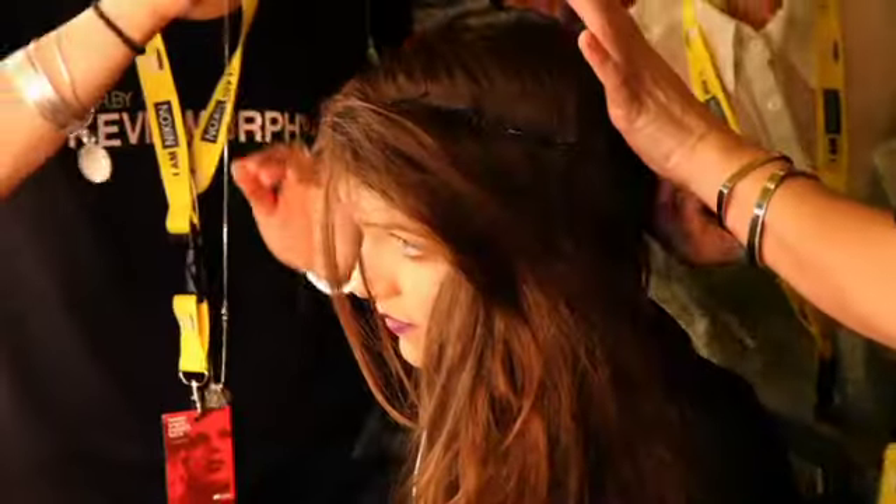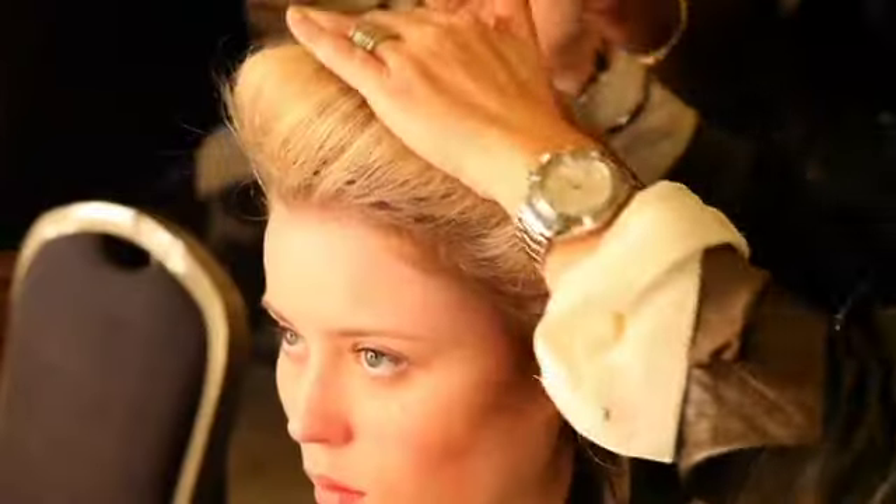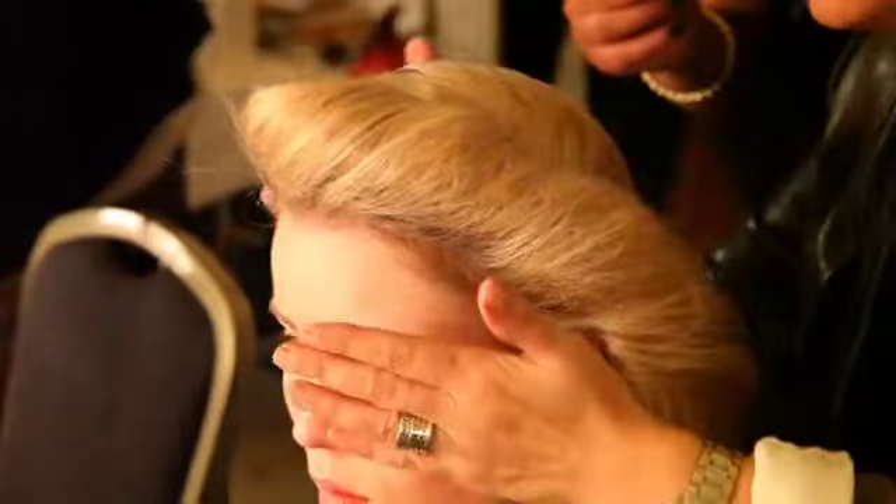The steps to do a victory roll were: place, pin, tease, brush, pin — always big steps. A victory roll was, from when I first started hairdressing in 1979, the first hairdo that you did. So we wanted to do a victory roll but just on one side of the head.